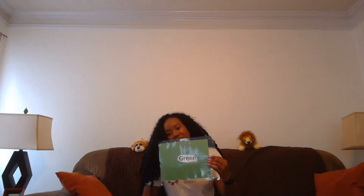What about this one? Green. Can you say green? Green.